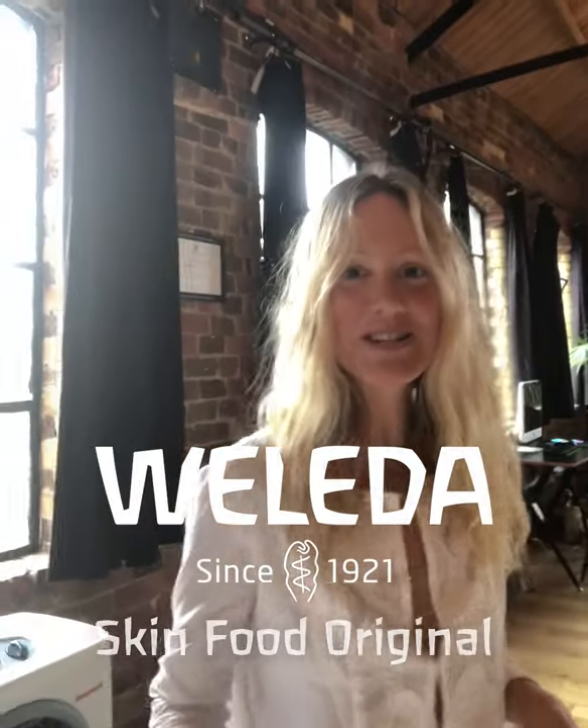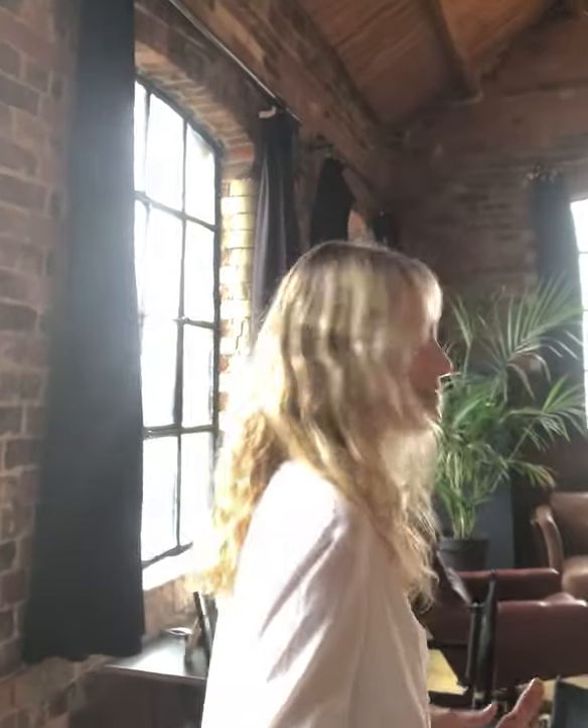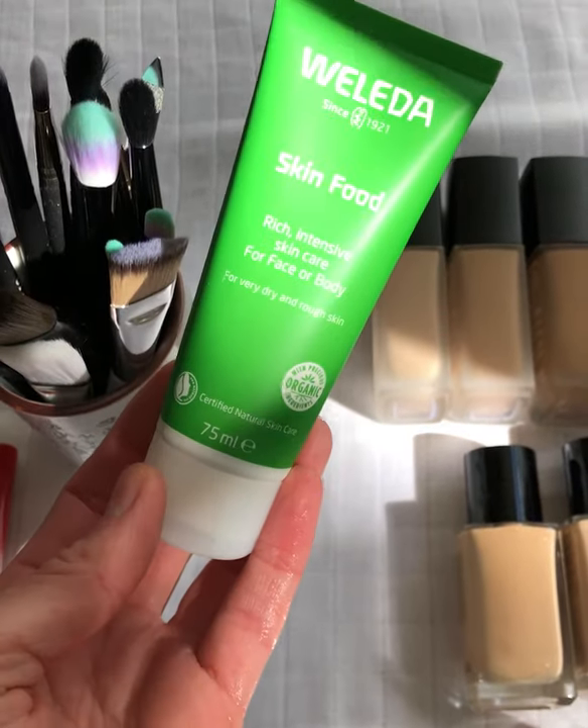Whenever backstage at fashion shows and beauty shoots, I spot workstations overflowing with cold skincare. In fact, when it comes to achieving that model glow, skin prep is arguably the most important step — and no kit is complete without Weleda's little iconic tube of Skinfood Original.